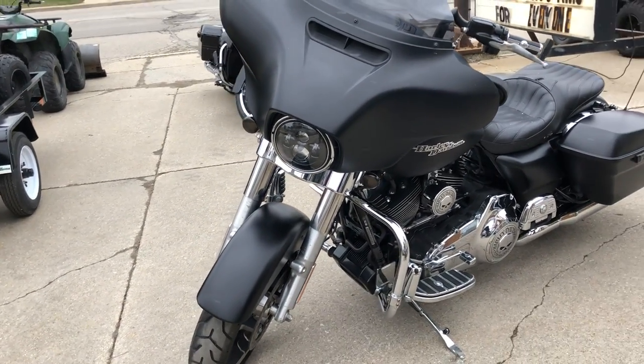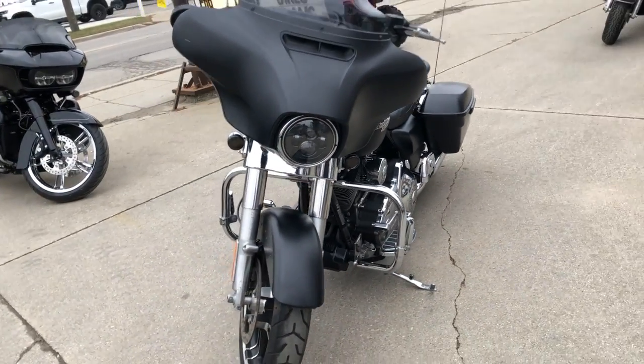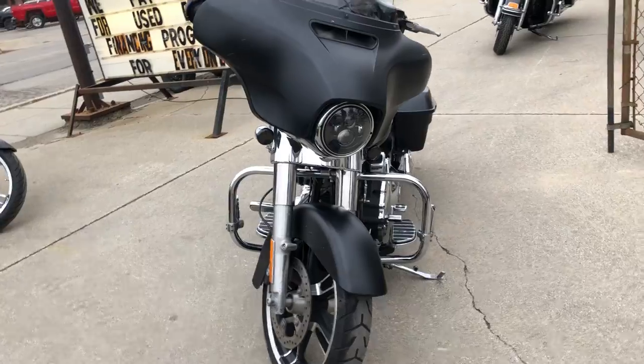Just serviced at the dealership, inspected, all fluids changed, certified, and includes a warranty. Buy with confidence, guys — this is the one.